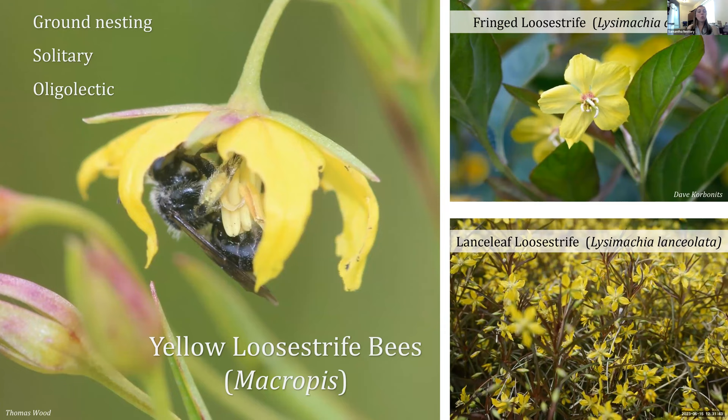One more cool specialist group is the yellow loosestrife bees — right there in their name, they specialize on our native loosestrifes, particularly yellow-blooming loosestrifes. They're ground nesting and solitary. We have three species in the Mid-Atlantic, all specializing on our yellow-blooming native loosestrife. That specialization is remarkable — without these loosestrifes we would automatically eliminate three bee species. Two great plants you can add to your garden are fringed loosestrife and lance-leaf loosestrife. These bees also specialize on the floral oils the plant produces, creating a highly nutritious mass of pollen and floral oil to feed to their young.